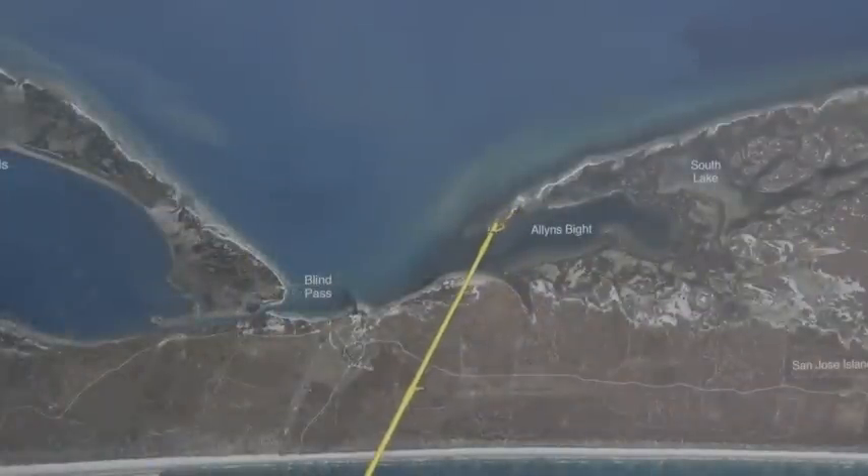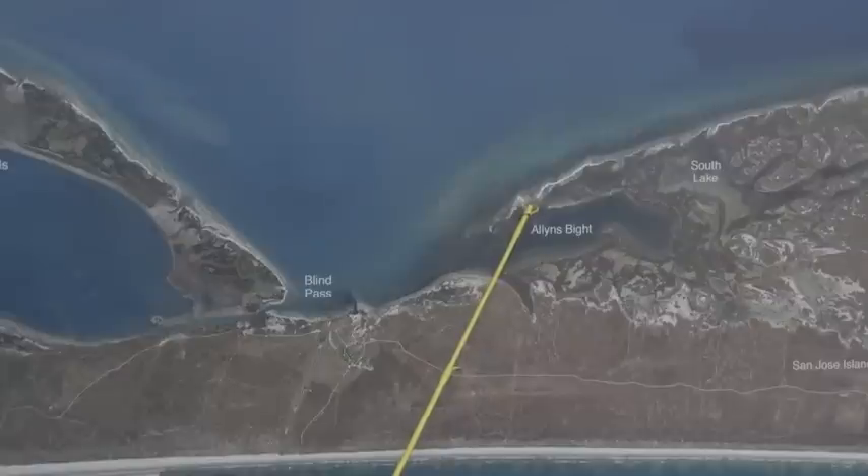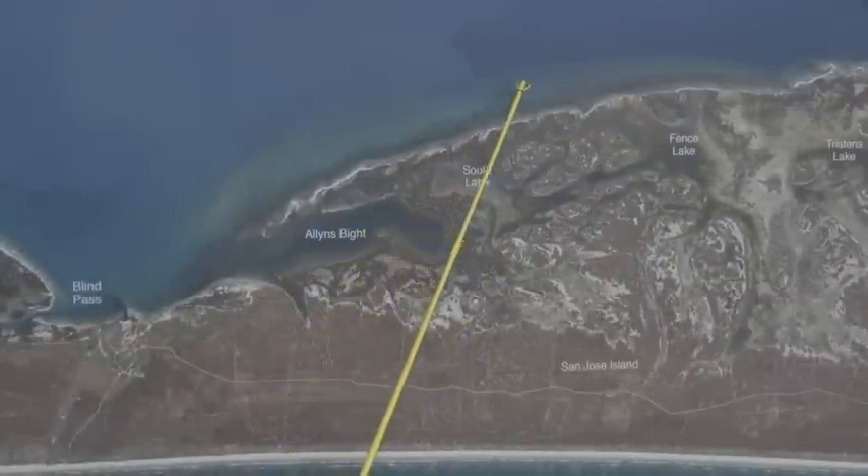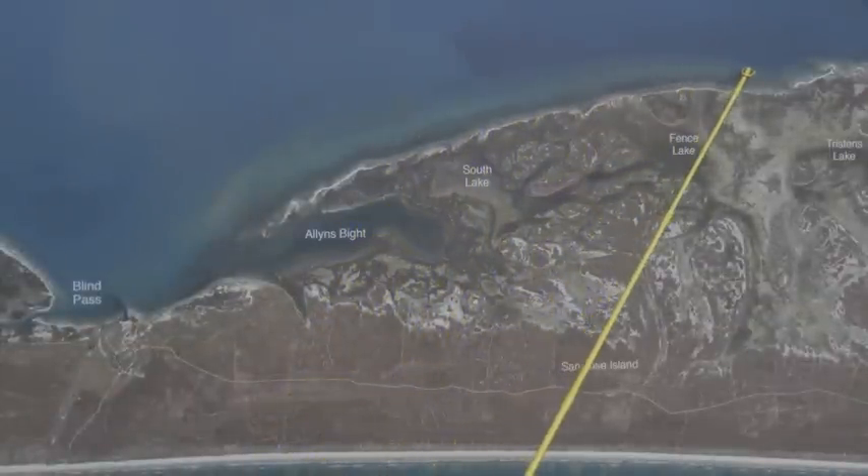Over at Allen's Bight there's been some good black drum and redfish schools right down through here, you just have to find them. Cut mullet, cut fin perch, and the black drum are on crab fish bites and shrimp. All on the south side of Allen's Bight, down South Lake, Fence Lake, all down through here on this whole shoreline.